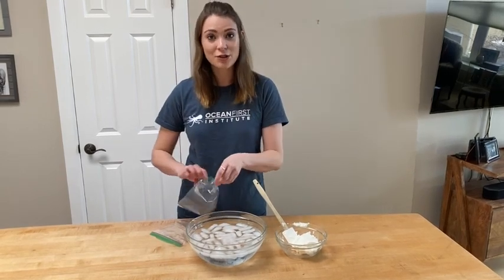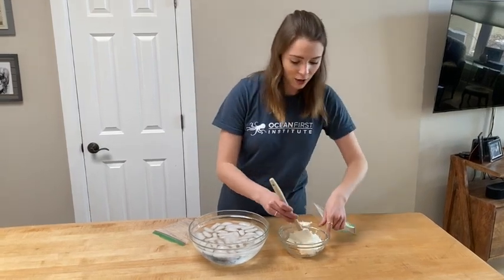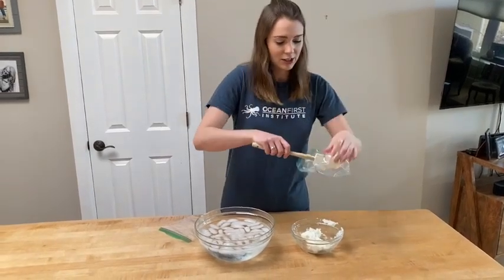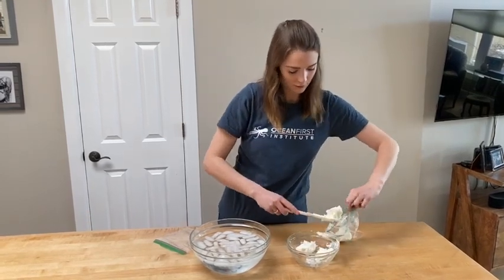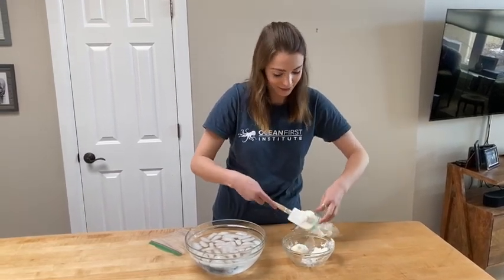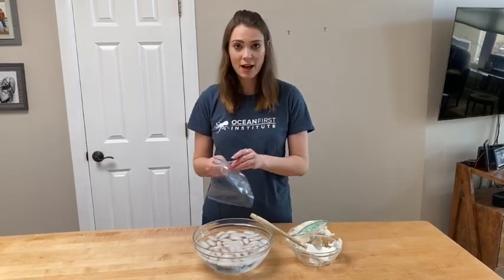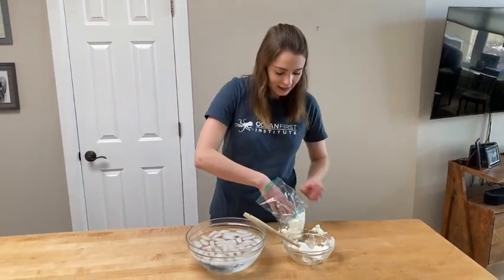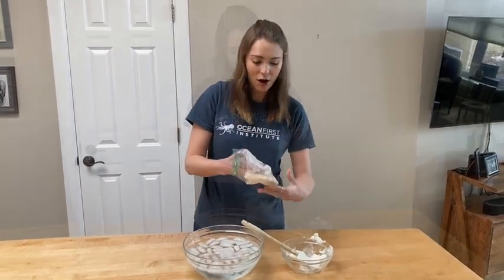The first step for this experiment is to create our polar bear fat glove. You're going to start by loading up a Ziploc bag with your solid fat, which is going to mimic the layer of fat that polar bears have. Once you've gotten enough fat in the bag, take the other Ziploc bag — which will basically be your glove to prevent your hand from getting greasy — and stick it inside the other bag, then smush the solid fat all around.